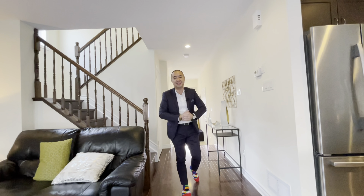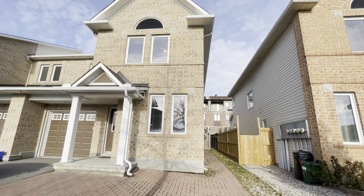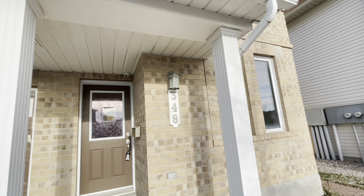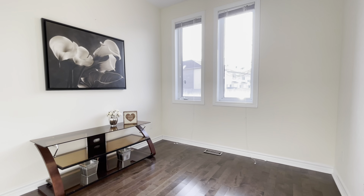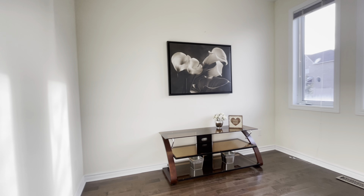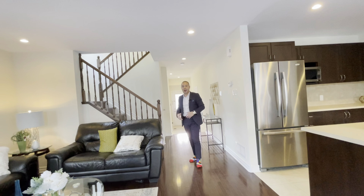Hi everyone, very excited today to introduce our brand new listing. It's an end unit townhouse and I love this floor plan. It's got a main level den slash office slash bedroom tucked away in the front of the home. Because it's an end unit, it also has extra windows to the side.